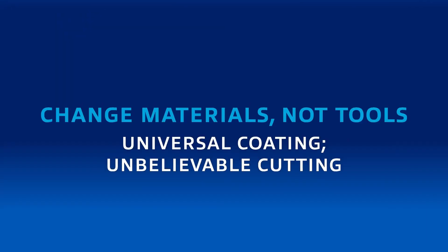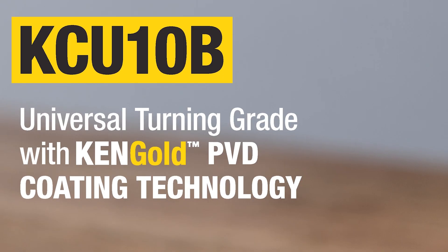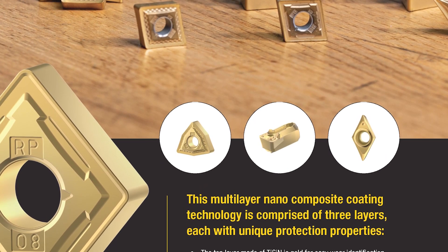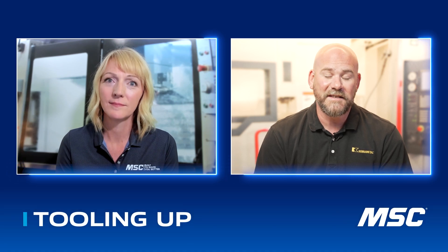Now let's dive into the PVD side of KenGold, which is the KCU-10B. Just like the P in KCP-25C means steel, the U in KCU-10B stands for universal — and that's one of the hallmarks of our PVD grades. One of our taglines for the KCU-10B grade is 'change materials, not tools.' You can attack steel, stainless steel, and even high-temp alloys like Inconel and titanium. It has a very broad application range, which is great for general engineering job shops — the kind of customer who is cutting steel one day, then may get a stainless steel or Inconel job next, and they can utilize that grade across all of those different materials and see excellent results.